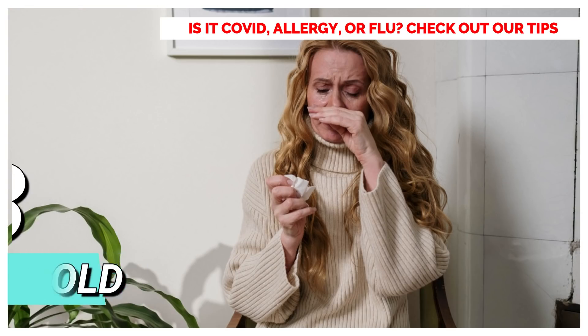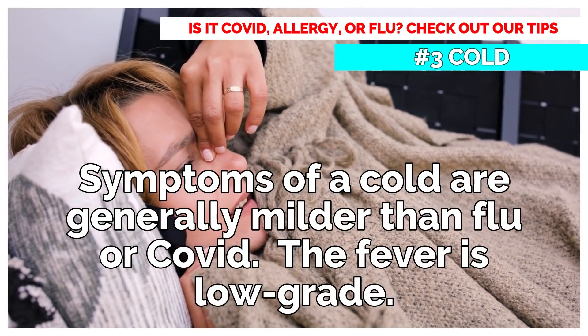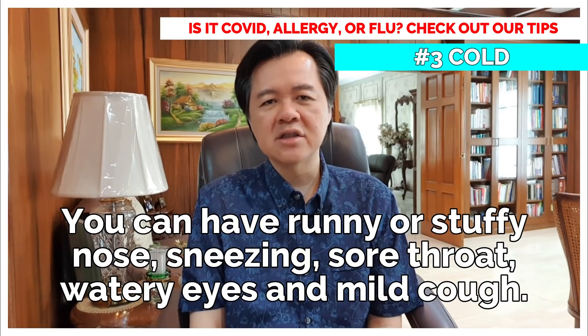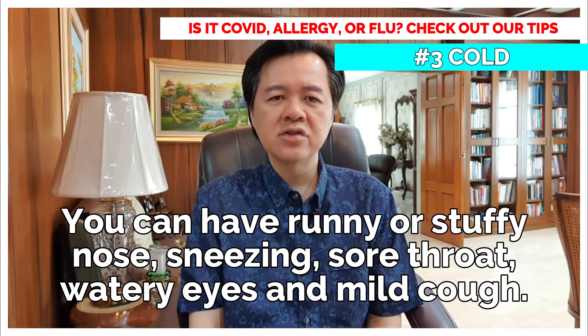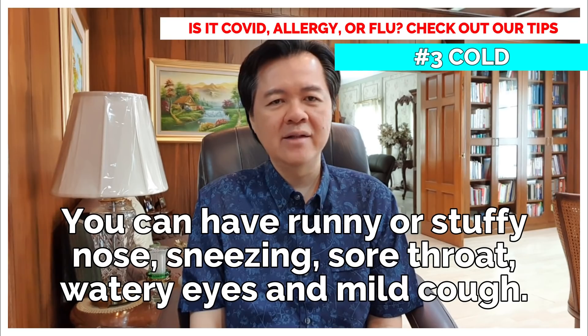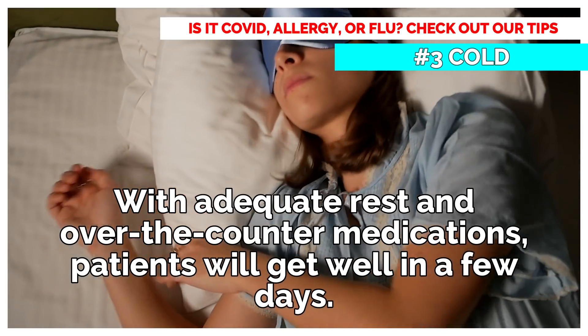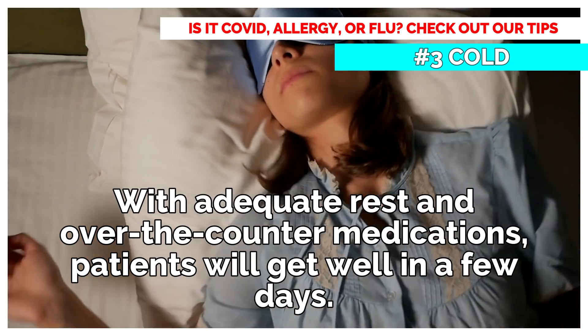Cold: Symptoms of a cold are generally milder than flu or COVID. The fever is low-grade. You can have runny or stuffy nose, sneezing, sore throat, watery eyes, and mild cough. With adequate rest and over-the-counter medications, patients will get well in a few days.